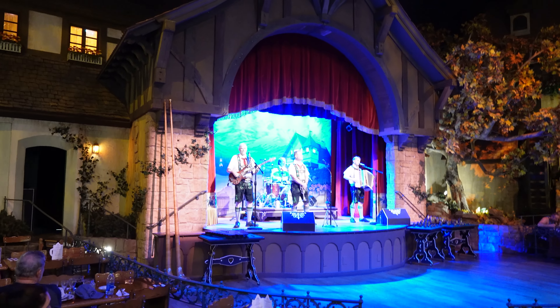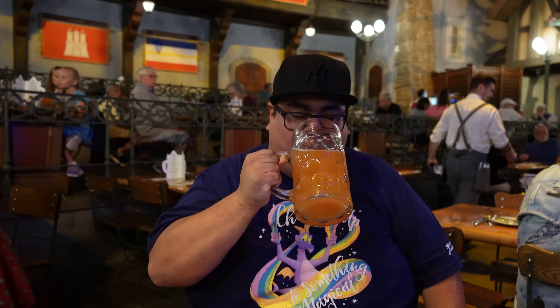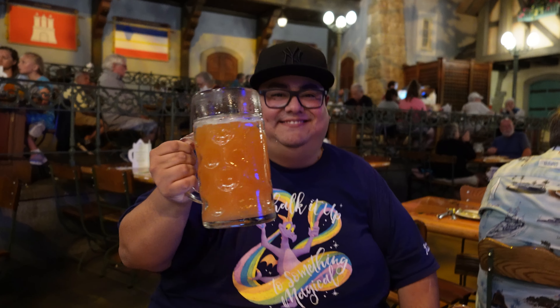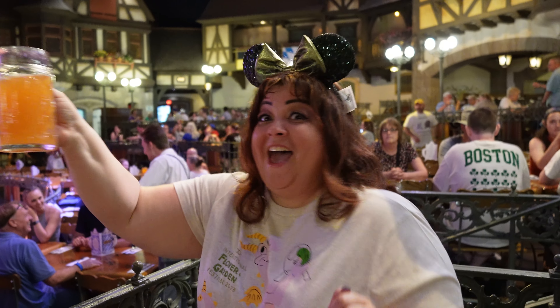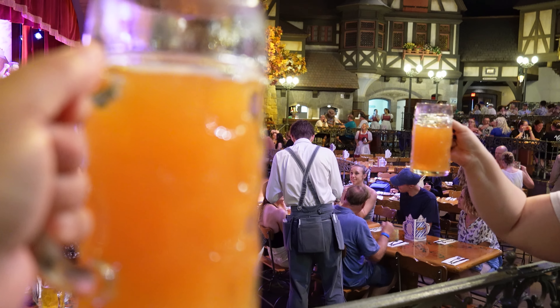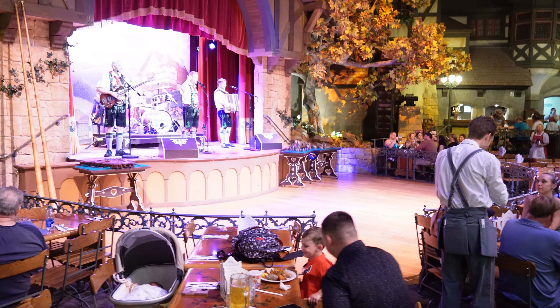Listen to the live music and live entertainment — this is so much fun! Paul is having a great time and so am I. It's just really fun.